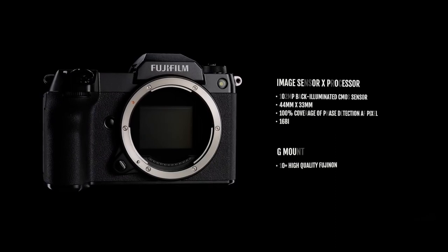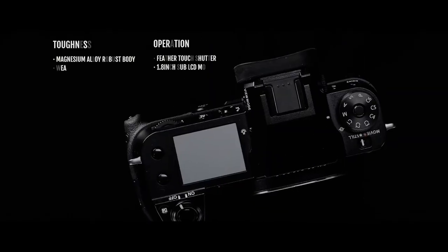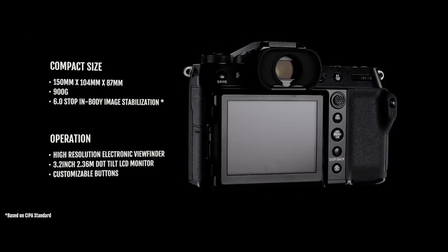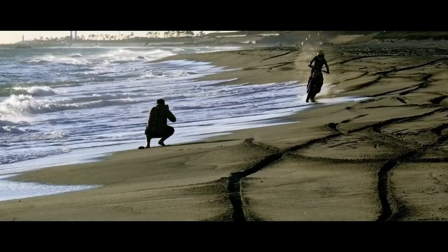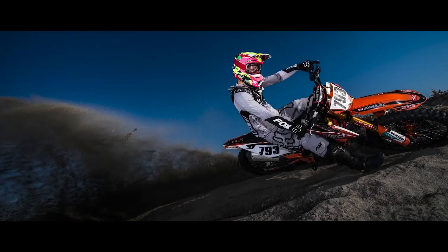And don't even get me started on the in-body image stabilisation. You can shoot handheld with minimal camera shake at slow shutter speeds — it's like having the hands of a surgeon but in camera form. Plus, the GF lens optical image stabilisation will correct up to six stops, making you look like a photographic genius.